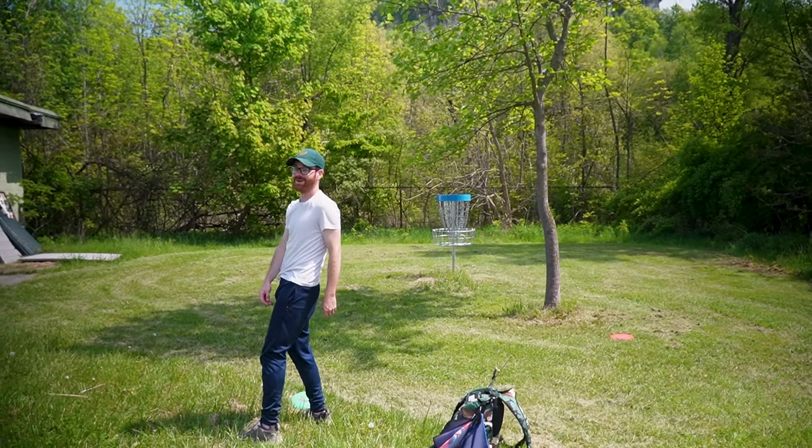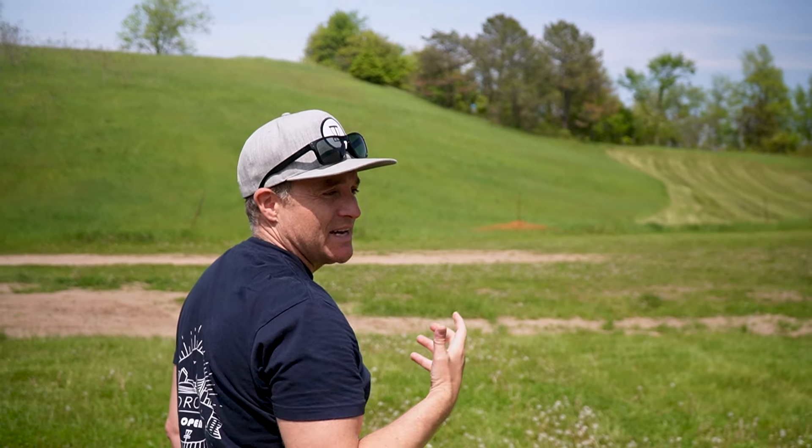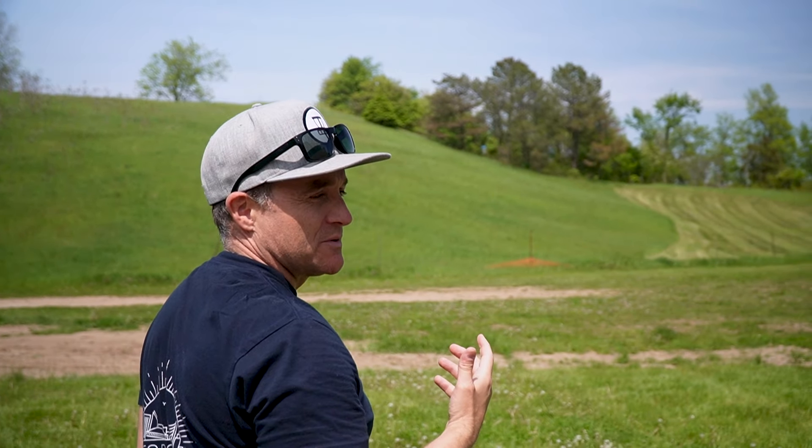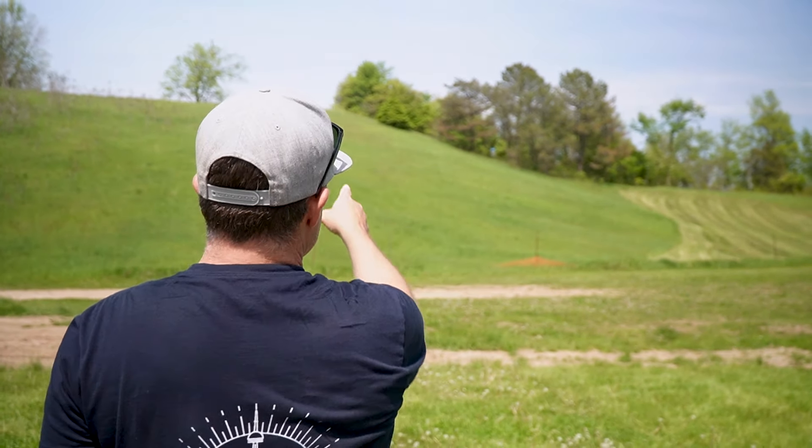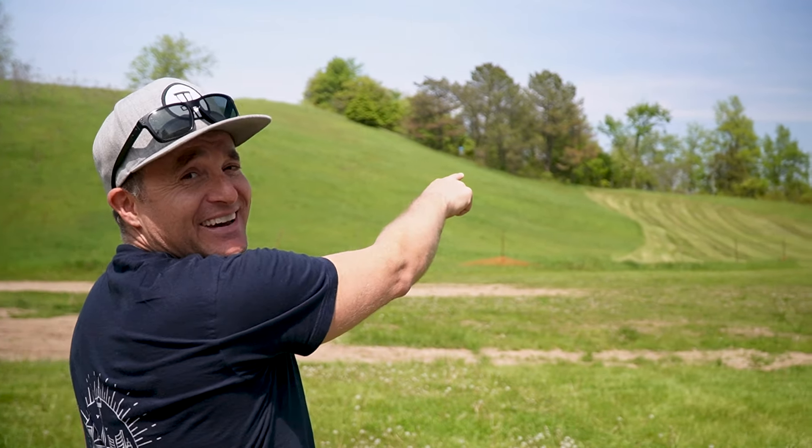They stepped up the difficulty for the back nine and created a beautiful, challenging layout that both beginners and advanced players will enjoy. Since it was still under construction, we were able to share our input and add some of our own personal touches to the course.